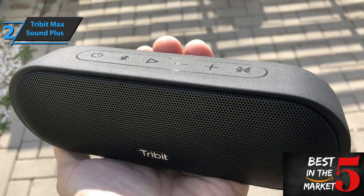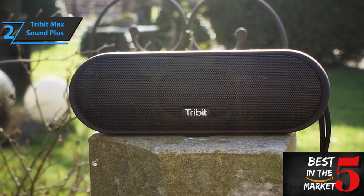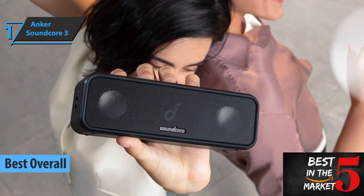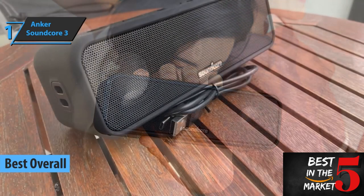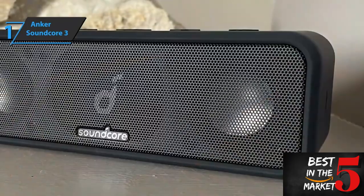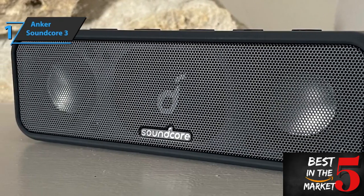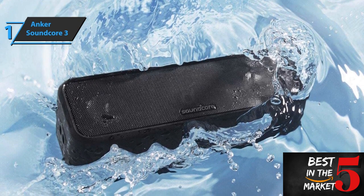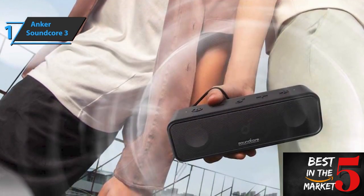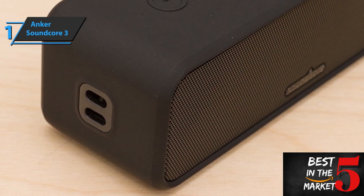Whether you're listening to music or watching movies, this speaker will provide superior sound quality with detailed bass tones so you can enjoy all your favorite audio content without interruption. Even though this product might be considered pricey compared to other budget speakers, its quality speaks for itself, especially considering its impressive sound capabilities compared with competitors in its price range. Furthermore, its long battery life allows you to enjoy continuous audio without having to recharge frequently. We highly recommend buying the Tribit Max Sound Plus if you're looking for an affordable yet high-quality Bluetooth speaker with superior sound, excellent build quality, and IPX7 water protection.